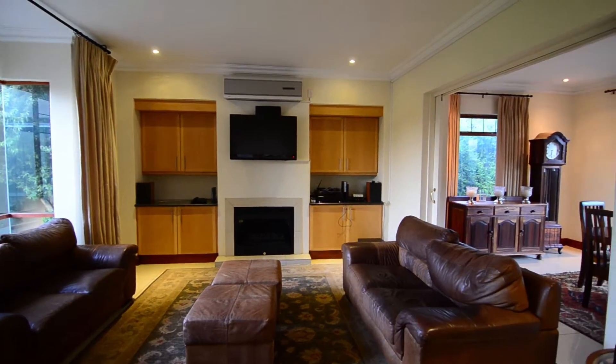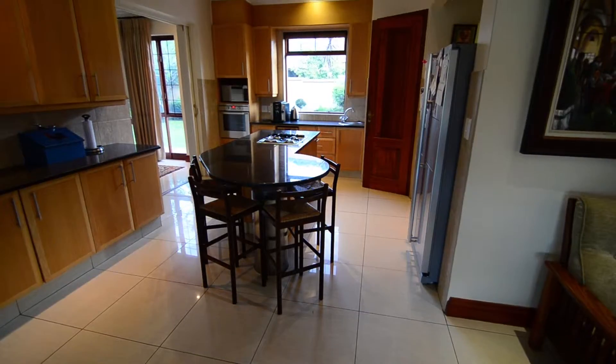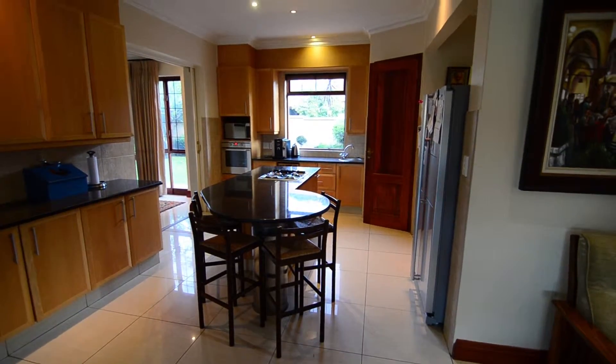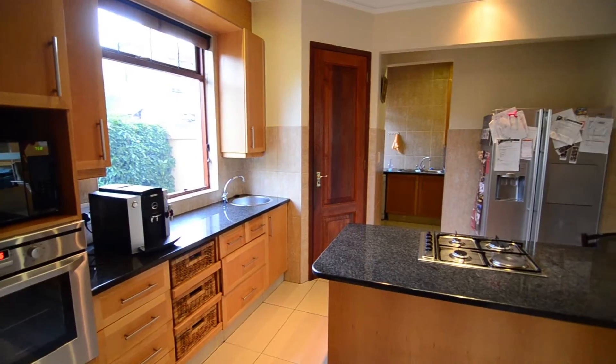The TV lounge is tiled with a built-in fireplace, air conditioning and a lovely bay window. The kitchen features a centre island with a combination gas and electric stove and a breakfast nook.